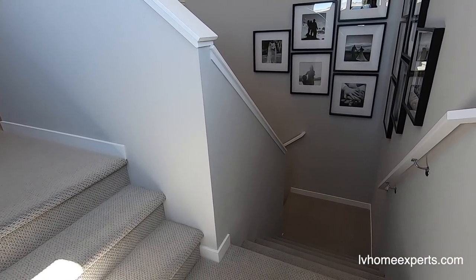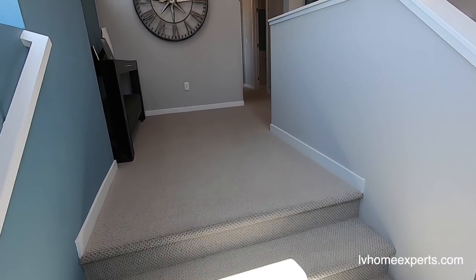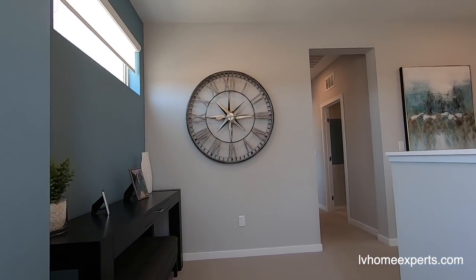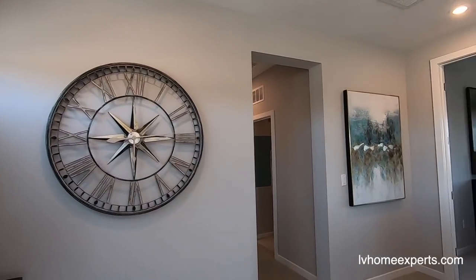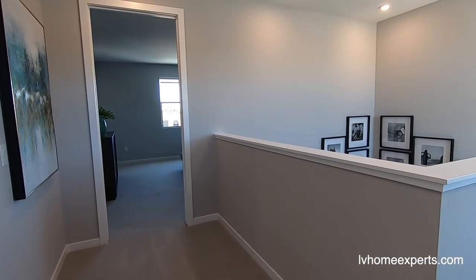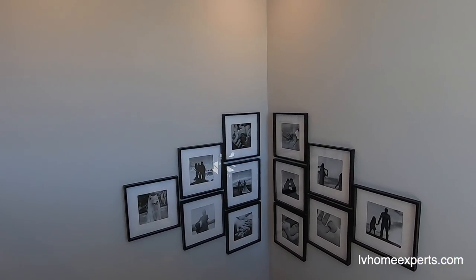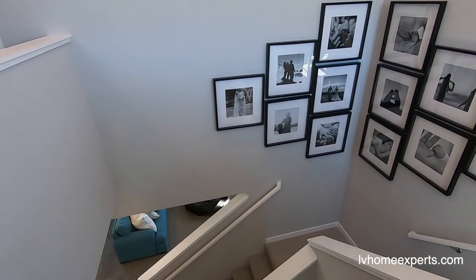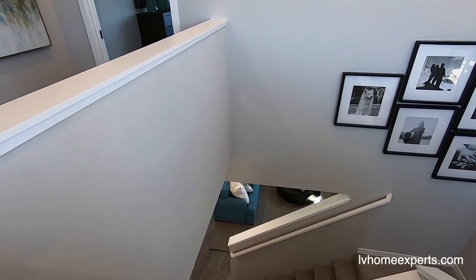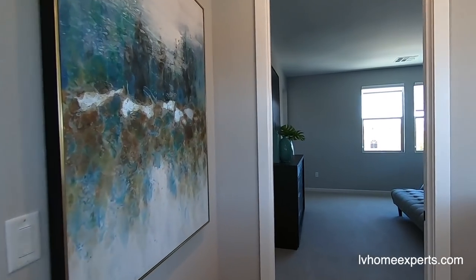I love the staircase — it's about four feet wide with two landings. I believe you have an option to open up this pony wall that runs all the way down and do a stair rail instead, which I think would be awesome — it would keep the space nice and open.